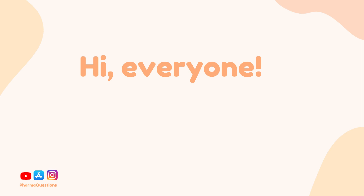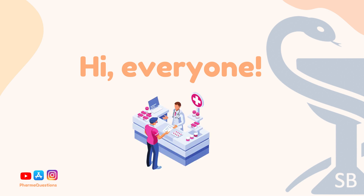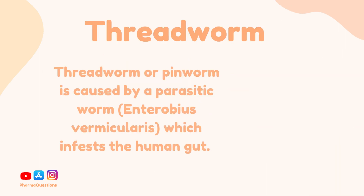Hi everyone, it's Sanya from PharmaQuestions here. Over a series of videos I'll be covering minor ailments which can commonly present in pharmacy settings. In this video the condition covered will be threadworm.